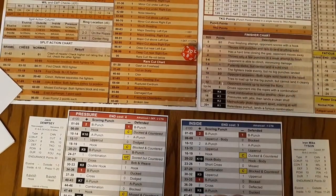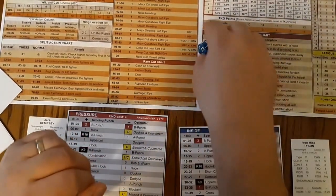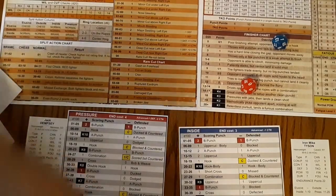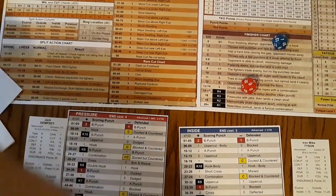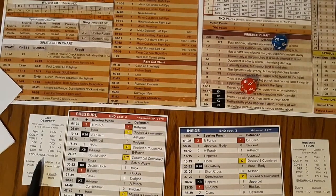Two finisher rolls for Dempsey: one plus three is four — throws only a few punches in a weak attempt to finish, one point. The last one is six plus three, nine — the fighters trade evenly, one and one. That'll end the third round. Oh my goodness, we'll be right back.